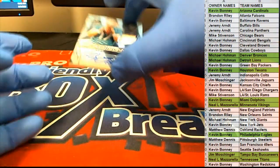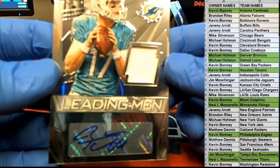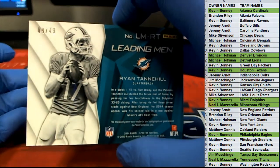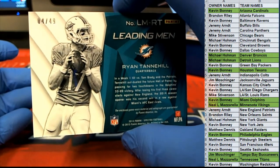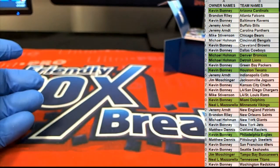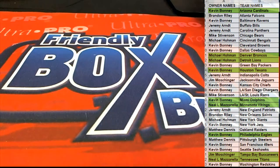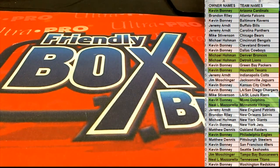And over to Tannehill auto — not his rookie, but Leading Men. They like him over there in Tennessee now, apparently. Miami, 4 of 49. This will go out to Kevin B. That was a pretty damn good box of Spectra. Been chilling in there for six years.